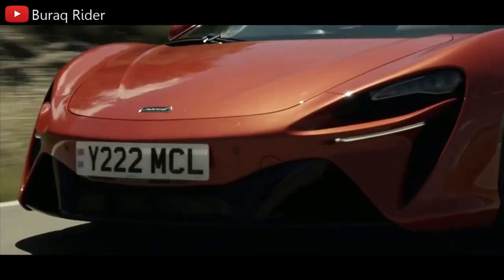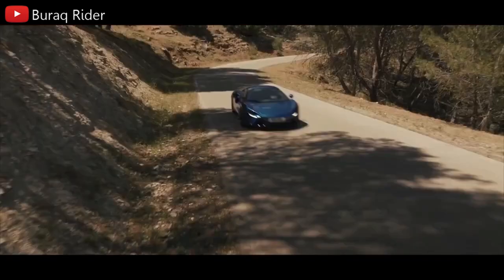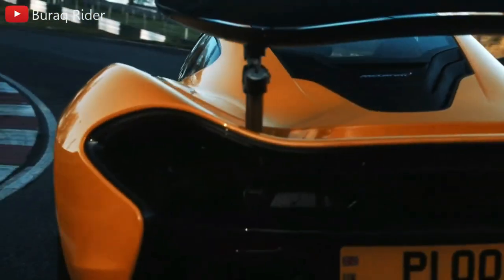The Artura is powered by a brand-new McLaren engine: a twin-turbocharged 3.0-liter V6, the company's first six-cylinder engine. The cylinders are positioned at a wider 120-degree angle than the 90-degree angle utilized on the automaker's V8.